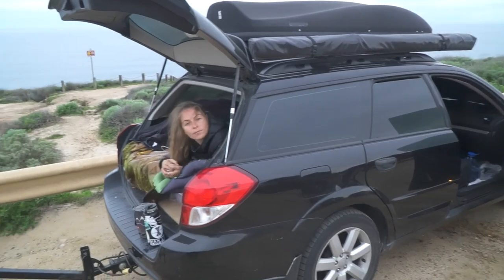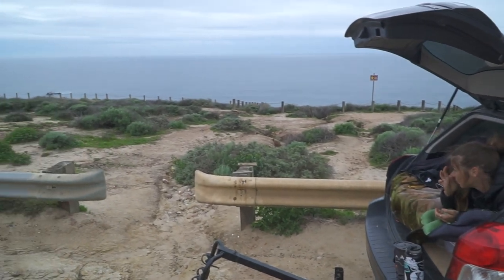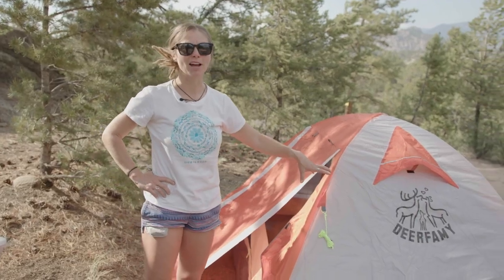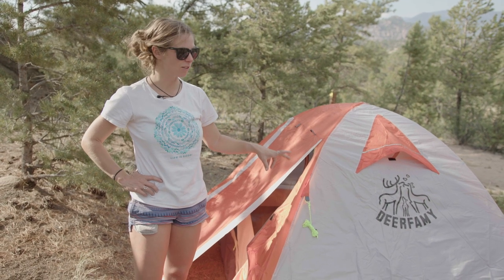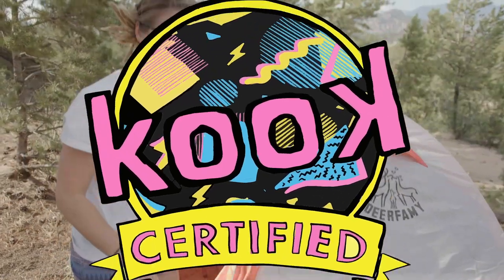Camping in a tent is nice. We do sometimes sleep in our Subaru, but when it's so nice out we like the headroom. The tent has a door on each side so we can both get out in the night without waking each other up going to the bathroom. We've had this tent for quite a long time and even though it's cheap, it has lasted — kook certified.